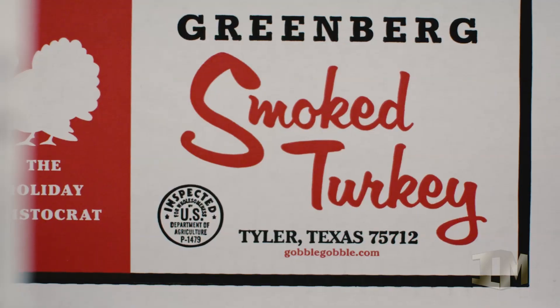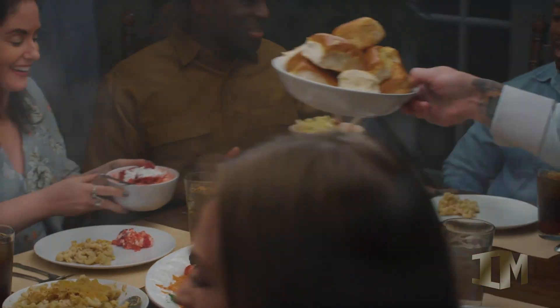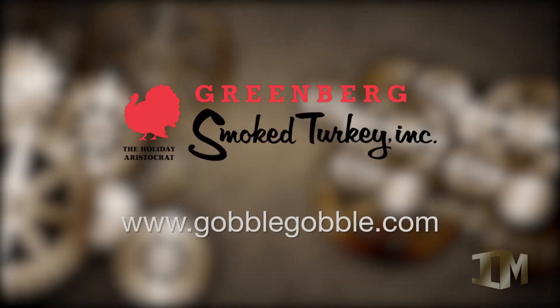When you open the box of a Greenberg Turkey, the smell is like something indescribable, but quickly recognizable as a delicacy from Texas. Order your holiday aristocrat today at gobblegobble.com.